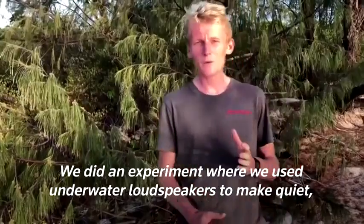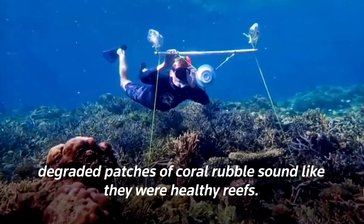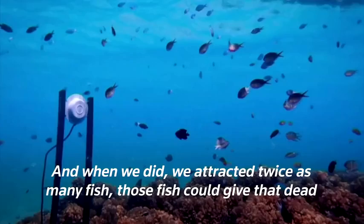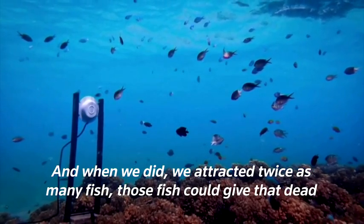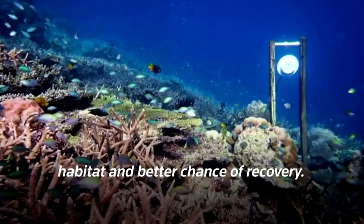We did an experiment where we used underwater loudspeakers to make quiet degraded patches of coral rubble sound like they were healthy reefs, and when we did, we attracted twice as many fish. Those fish could give that dead habitat a better chance of recovery.